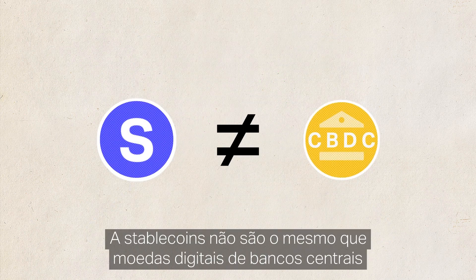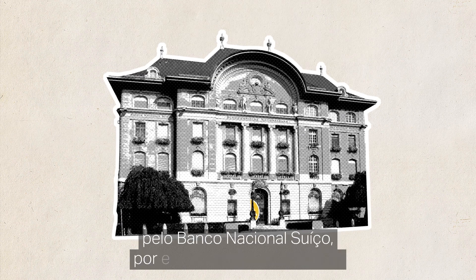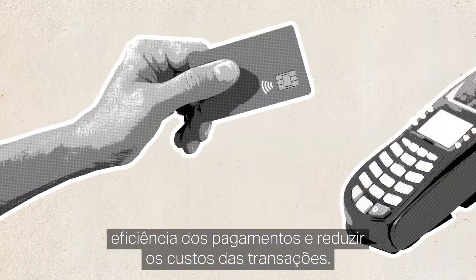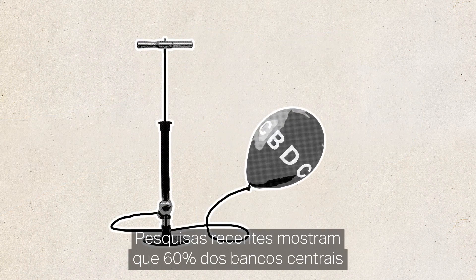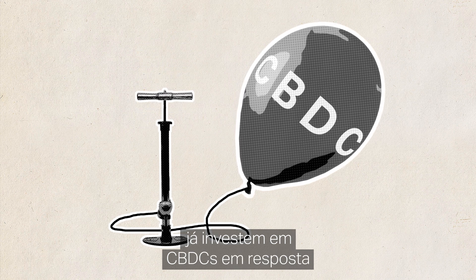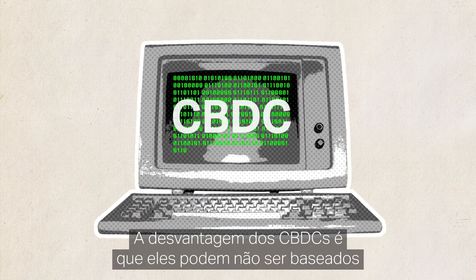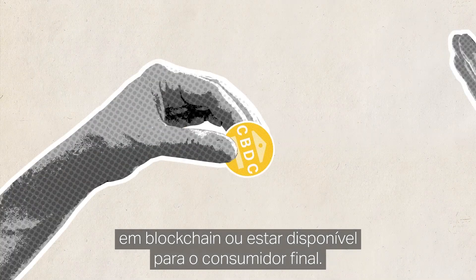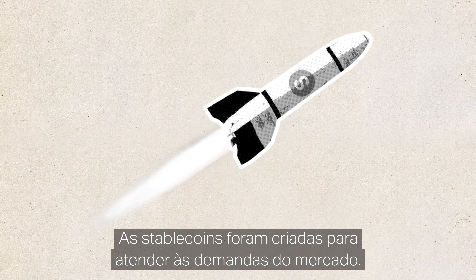Stablecoins are not the same as central bank digital currencies, CBDCs, which are also being developed — by the Swiss National Bank, for example — to increase payment efficiency and lower transaction costs. Recent research shows 60% of surveyed central banks have stepped up their CBDC work in response to the emergence of cryptoassets. The downside of CBDCs is that they may not be based on blockchain or be available for retail use, so stablecoins have taken off to meet the market's demands.